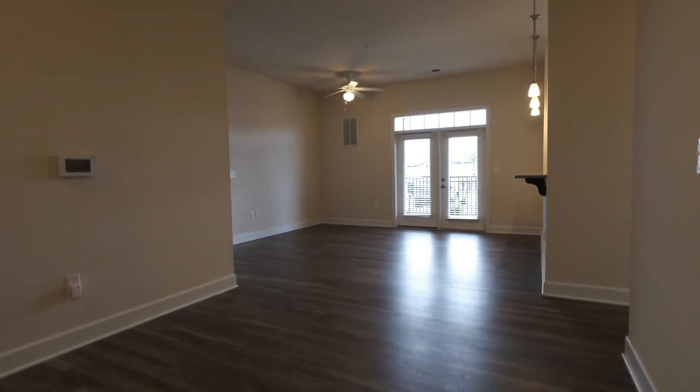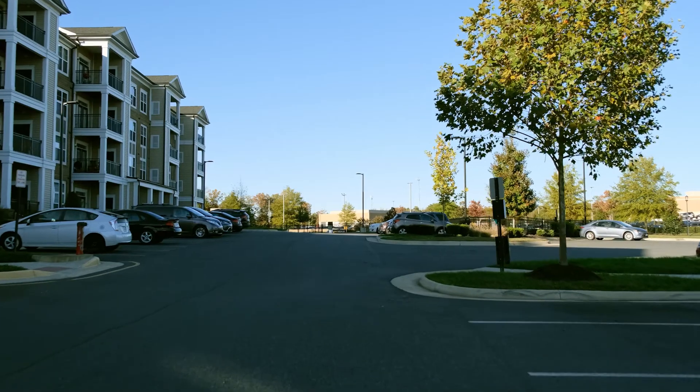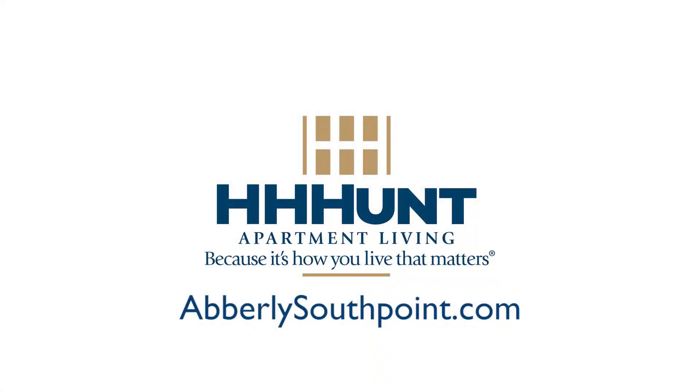The Tuscaloosa is one of 13 floor plans offered in award-winning Abberly at South Point, an amenity-rich luxury apartment community in Fredericksburg, Virginia. Lease today at abberlysouthpoint.com.